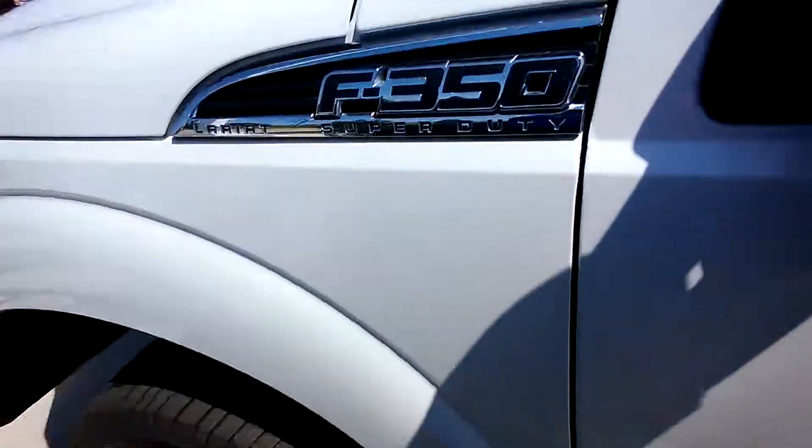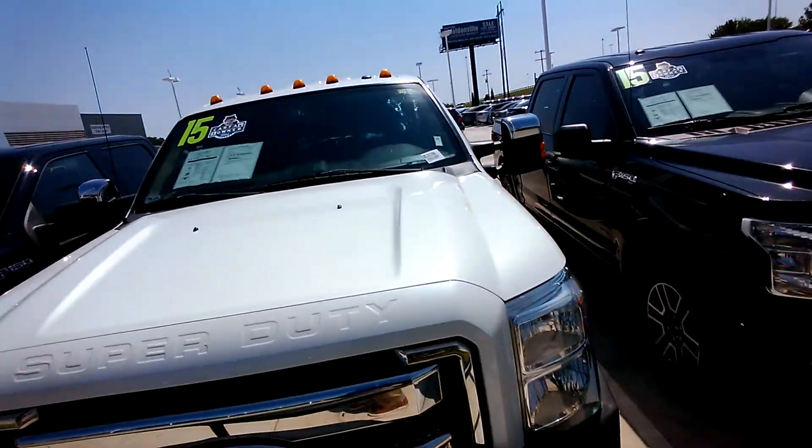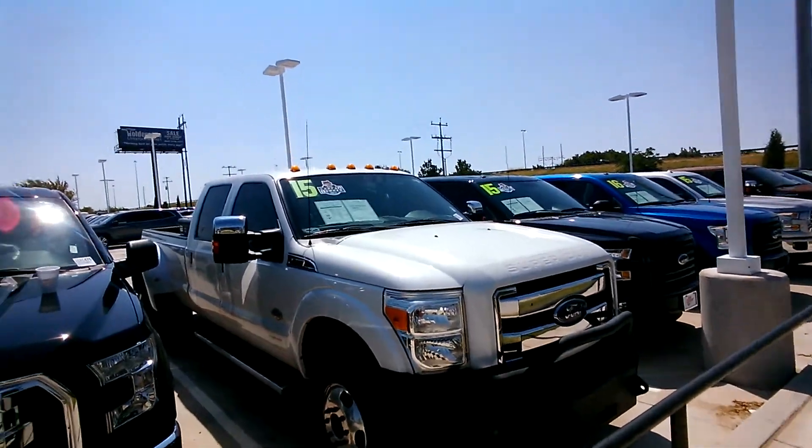Go in the back seat and work our way back up front. And there you have it. Again, this is Moe here at Joe Cooper Ford in Shawnee. If you need directions to get here, I'll help you out that way. I hope to see you guys soon.